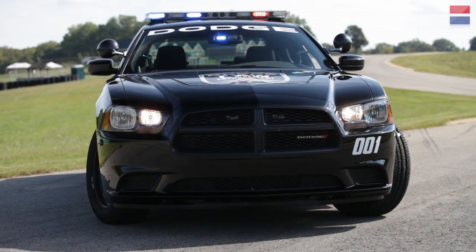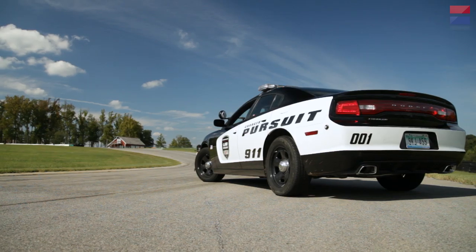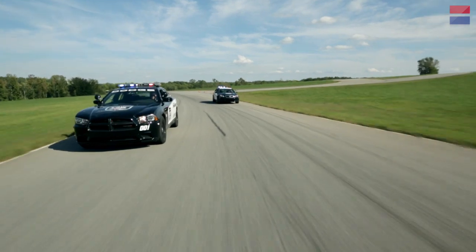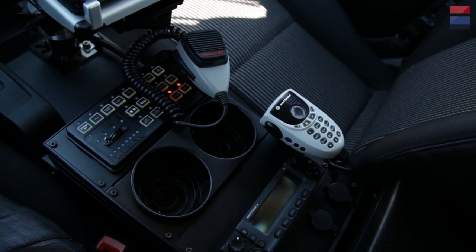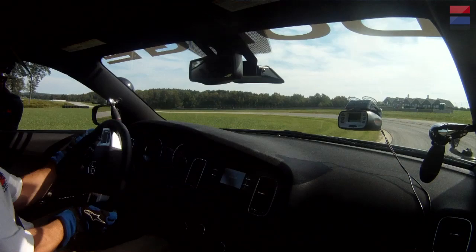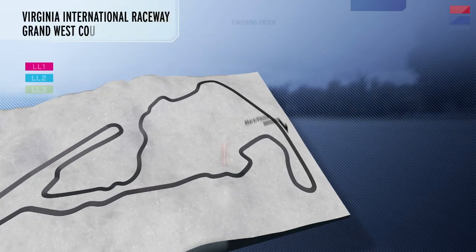Exterior styling — the Charger was mean anyway. You put it in black and white with a light bar on it, and it's just trouble. If you see one of these new cop cars in your rear view mirror, your best bet is to just pull over. You might be able to outrun this car, but you can't outrun the radio. The best part about this year's special category is that it's probably our only chance to drive these cars without facing serious jail time.